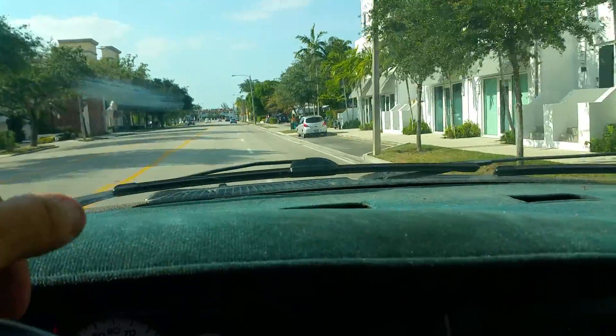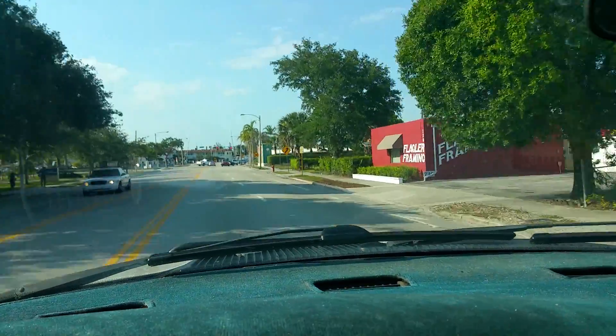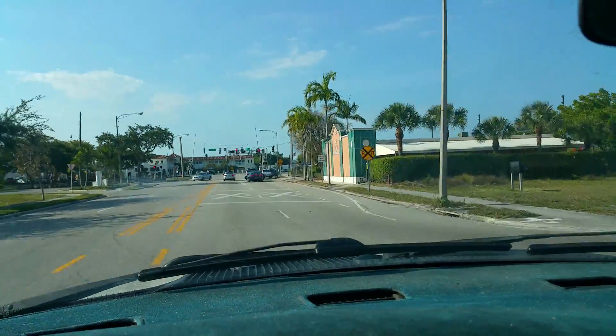I'm driving this truck right now — it's doing great, it doesn't pull. The transmission shifts smoothly, it does everything it needs to do. Call me right now to buy this truck: 954-937-8271, or visit bigboydiesels.com. Thank you.